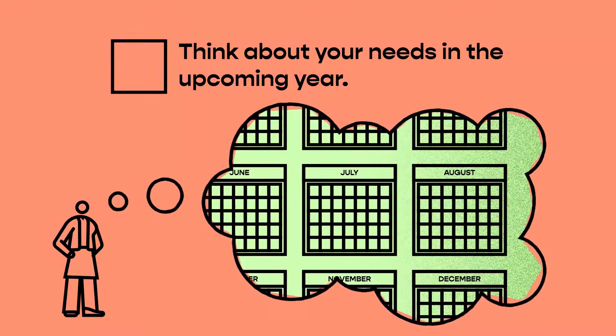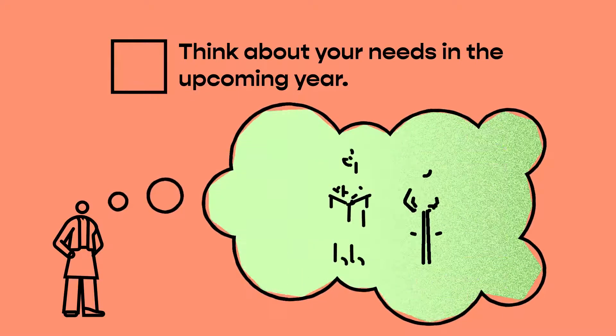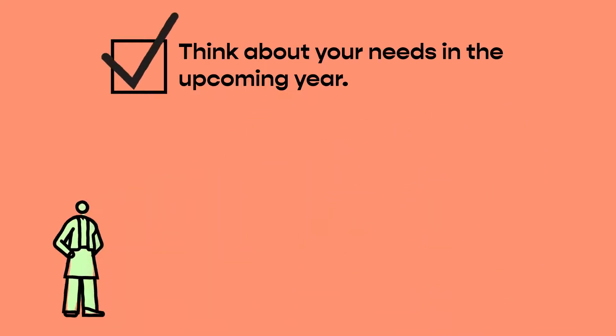Do you have any major medical procedures planned like surgery or childbirth? Will you be taking on a new dependent in the coming year? Thinking about these details will inform your decision making.